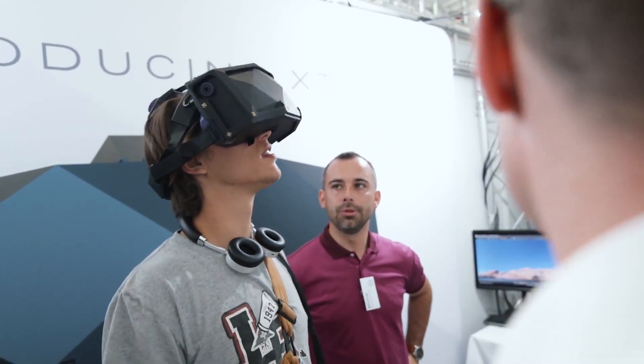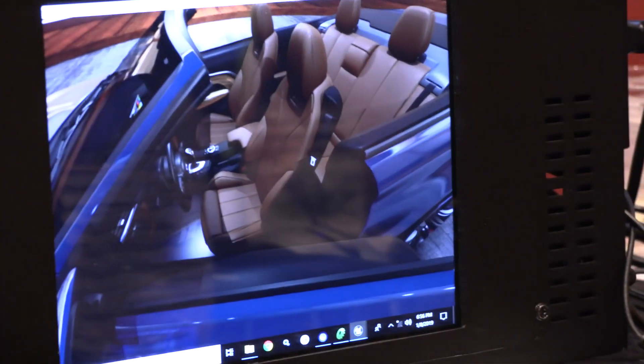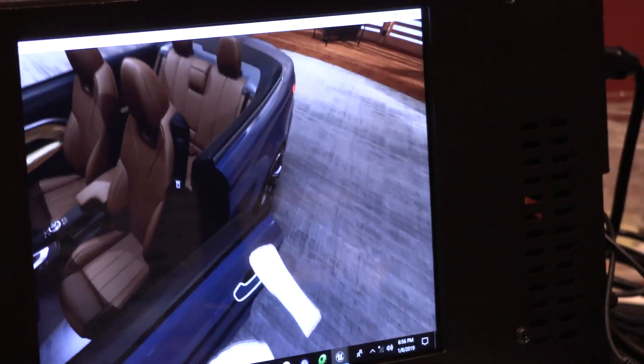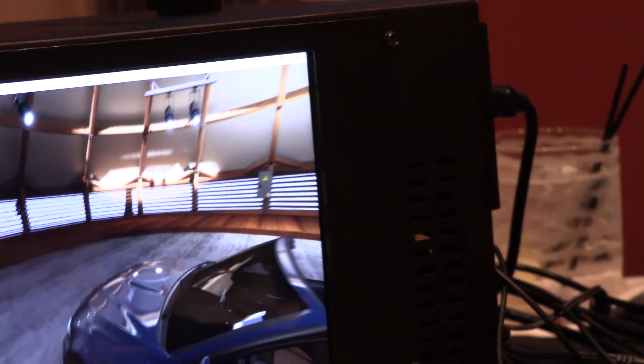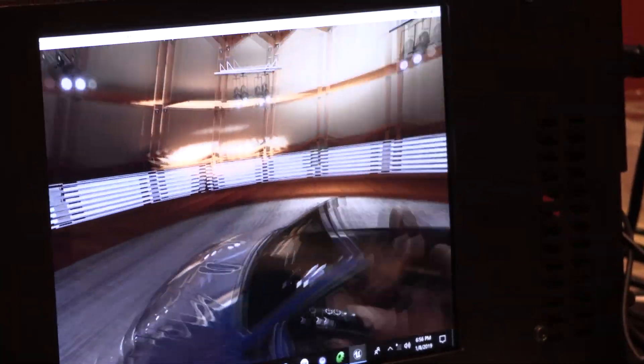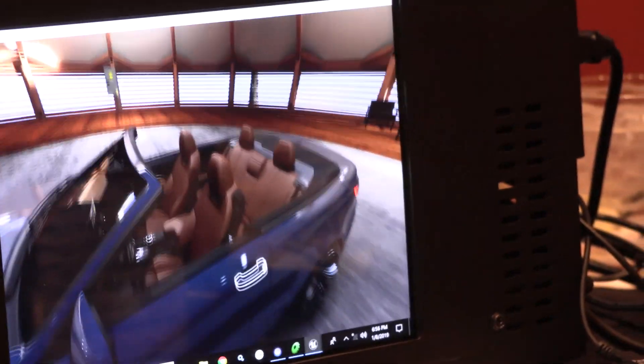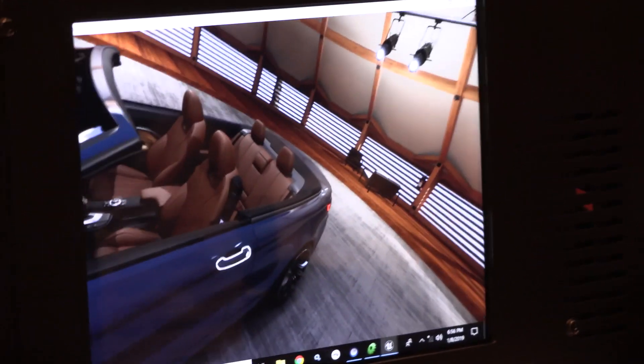How do advances in technology, especially graphical hardware like NVIDIA's chipsets, open up creative possibilities for you as an engineer working in the VR space? We really welcome every advance in graphical power and capabilities. What NVIDIA is really working on are enablers like foveated rendering or real-time ray tracing. These things are very exciting for VR, because it will enable us to achieve the dream of VR — to have a virtual reality which is indistinguishable from reality.